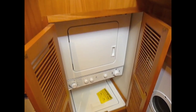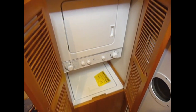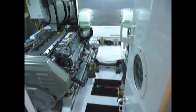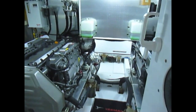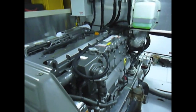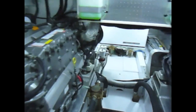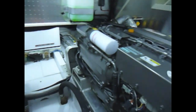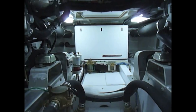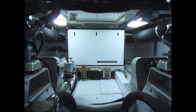The washer-dryer unit is accessed off of the companionway, and here too is the engine room access door. Taking a look at the engine room, we can see full standing headroom between the twin Yanmar 480 horsepower engines. Here's the after portion of the engine room and the generator.